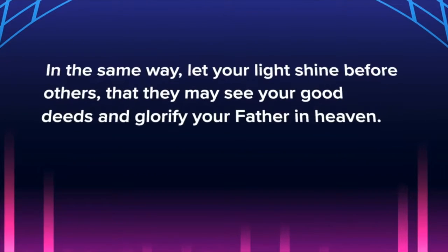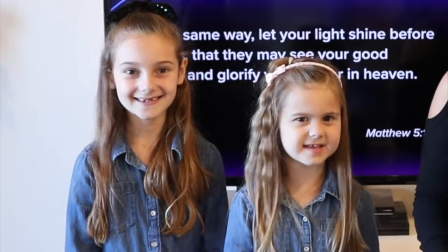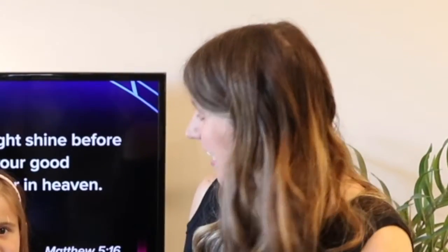Just like the sun is made to glow and light up the day! The moon is made to glow and light up the night! And we were made to glow! Let's read our Bible verse for this week about what God says about light! In the same way, let your light shine before others, that they may see your good deeds and glorify your Father in heaven! That's in Matthew 5:16! We were made to glow! God says to let your light shine!